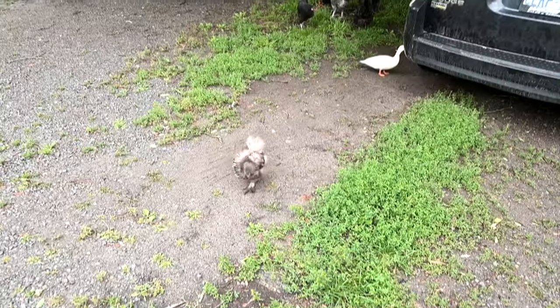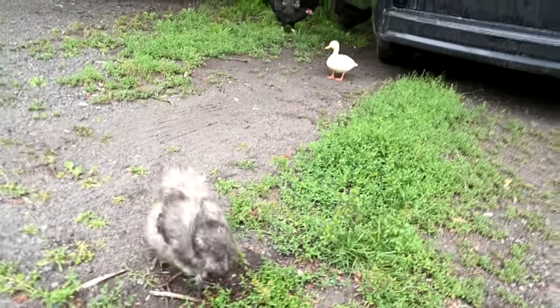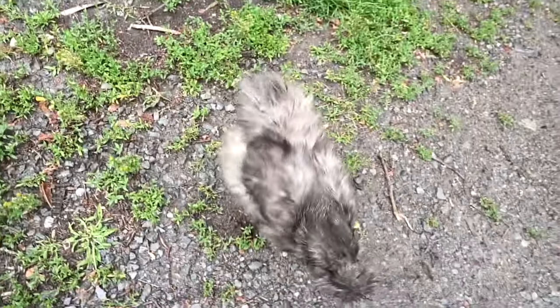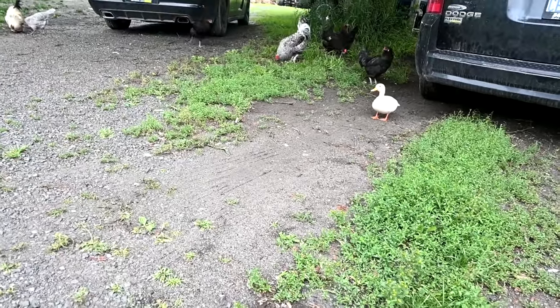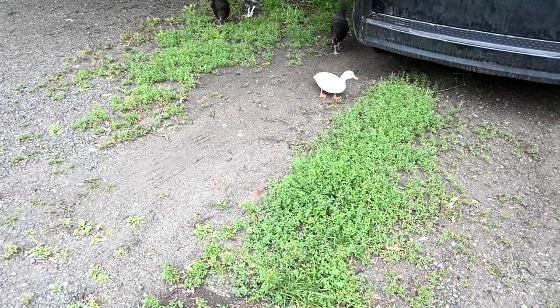They needed a new pasture. I can't wait to show you guys the new little ducks — I can't wait for them to be ready to be out running around with the chickens. So cute!